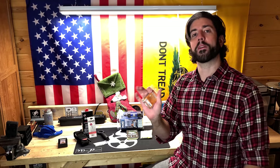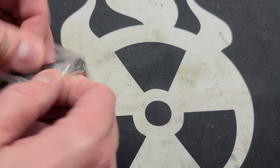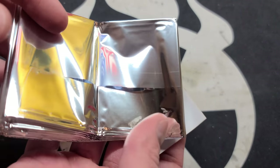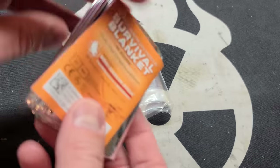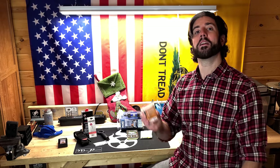Mylar survival blankets — what an easy gift and a perfect stocking stuffer. These come in a four-pack for about $8, so if you want to stuff a bunch of stockings with mylar blankets, that's probably the cheapest way to do it while still giving somebody something that could save their life in a cold environment. If somebody doesn't have one in their car or in a bug out bag, this is a great gift. It makes them ask questions like 'what is this for, why would I need it?' and lets you open up that conversation about why it's a good idea.